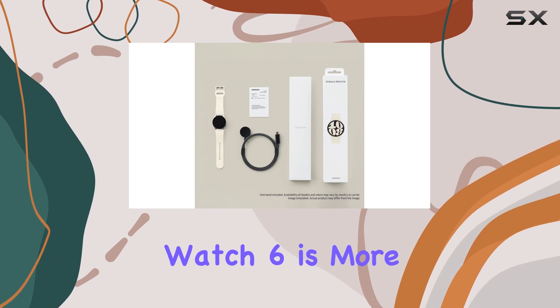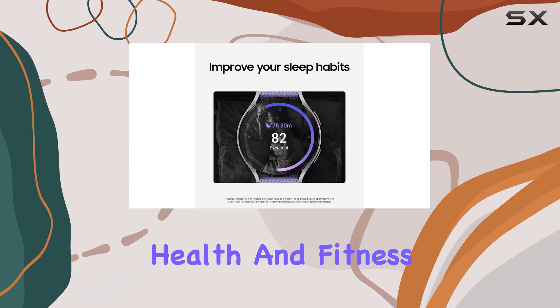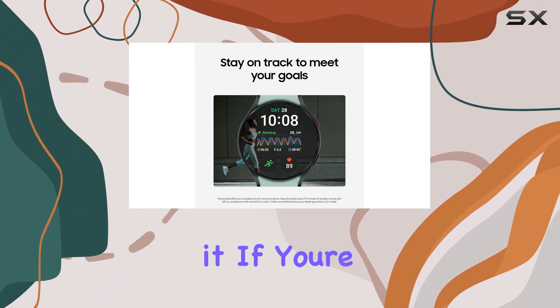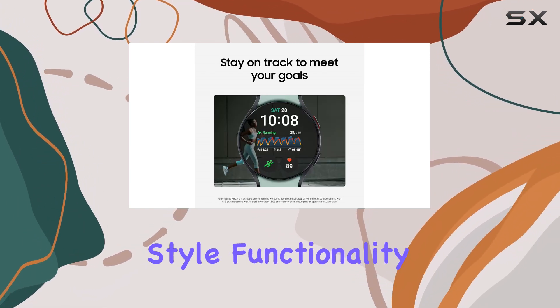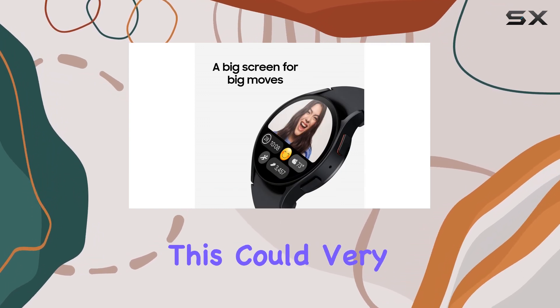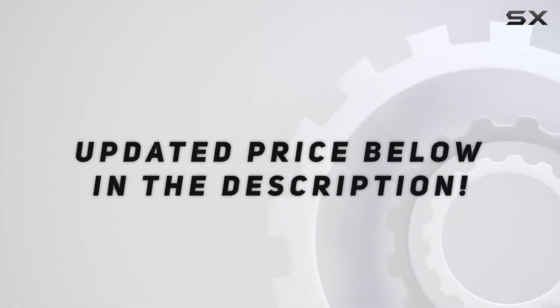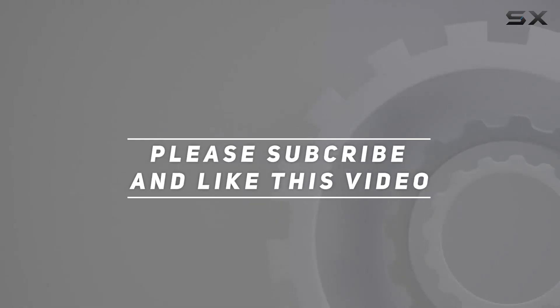Overall, the Samsung Galaxy Watch 6 is more than just a smartwatch. It's a comprehensive health and fitness companion that looks fantastic while doing it. If you're in the market for a smartwatch that combines style, functionality, and advanced health insights, this could very well be the best choice for you. Check out the video description for an updated price, and thank you for watching.